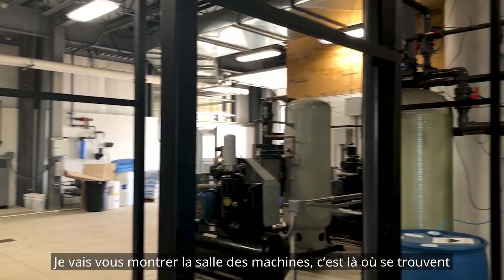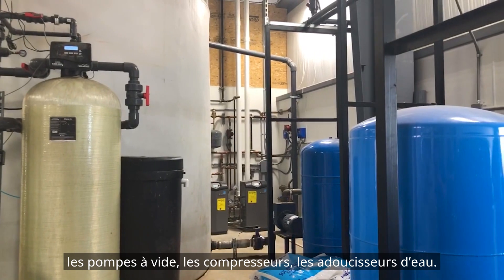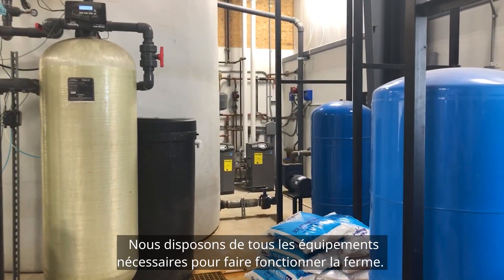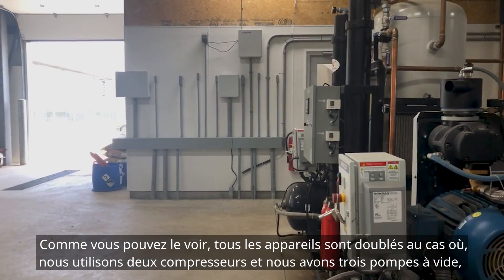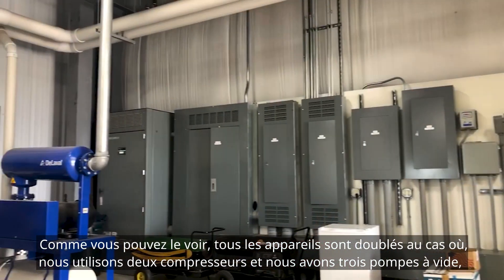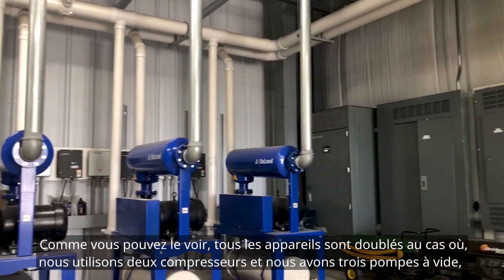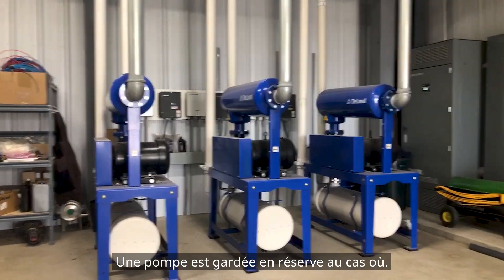Here I'm going to show you the equipment room. This is where we have our vacuum pumps, compressors, and water softeners — all the equipment necessary to run the barn. As you can see, everything has a spare just in case. We run a couple of compressors here, and we have three vacuum pumps where two are running and one is a spare, just in case.